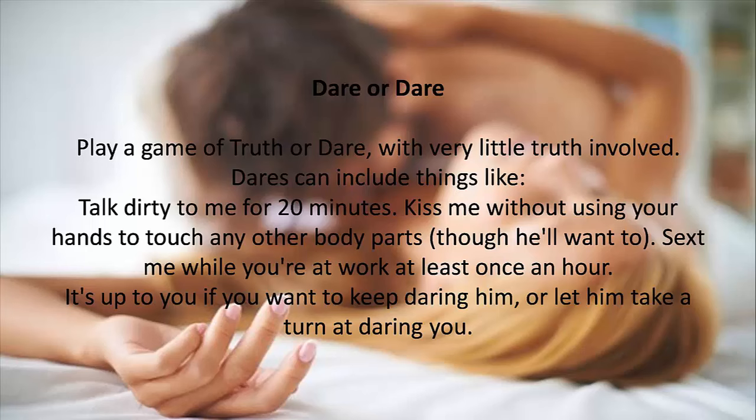8. Dare or Dare. Play a game of truth or dare with very little truth involved. Dares can include things like: talk dirty to me for 20 minutes; kiss me without using your hands to touch any other body parts, though he'll want to; or sext me while you're at work at least once an hour. It's up to you if you want to keep daring him, or let him take a turn at daring you.